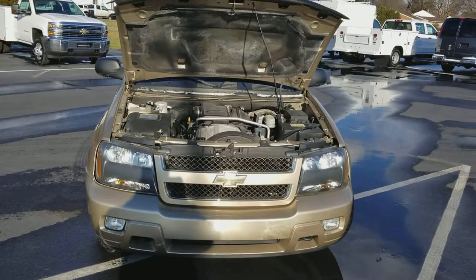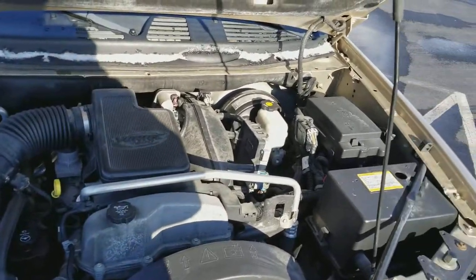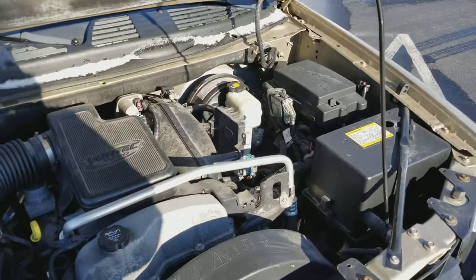Hey Todd, just want to show you the Trailblazer in all its glory. Up front here we have the engine bay — it's in good shape. As you can hear it's running right now, no ticks or anything, just overall in really good shape.